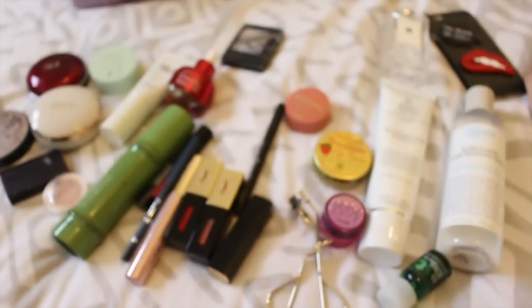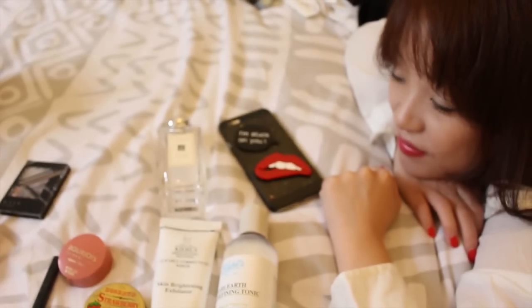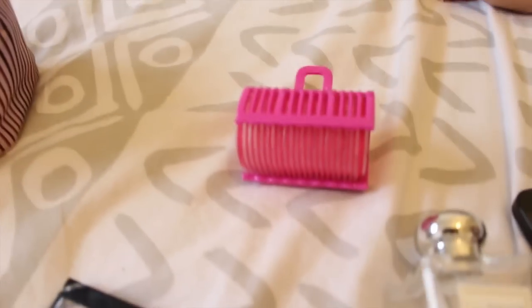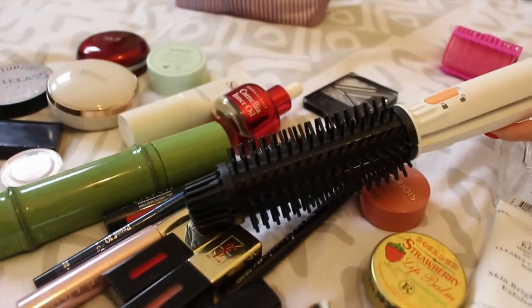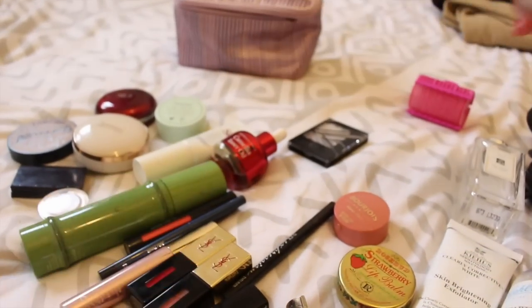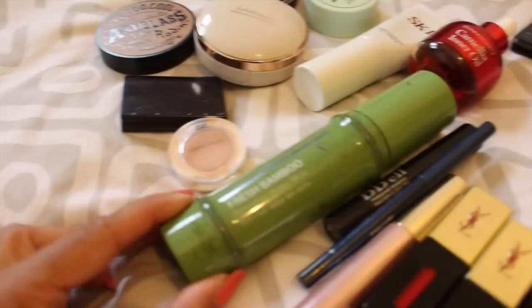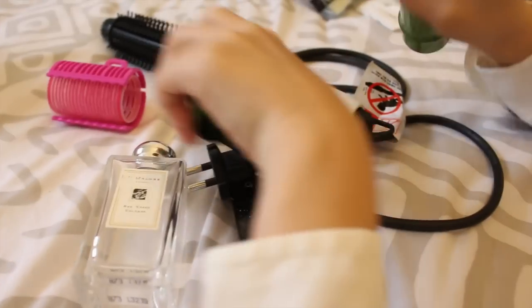Eyelash curler — that's pretty much it. Oh, and perfume — rose. And let's show your hair tool. Ingi has a bob and she likes to curl it under at the bottom, so she uses this to curl it. You can also open it and straighten, which is really cool. Oh, and this is just a bamboo water mist — I like the packaging.